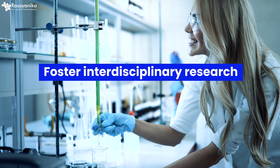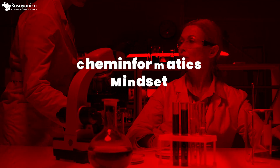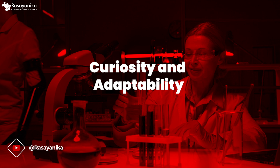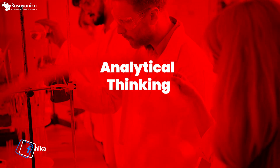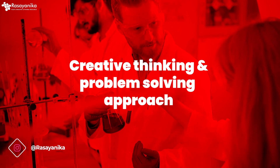Cheminformatics will further encourage interdisciplinary research. If you want to do research at a fast pace, inside a computer, you need to develop the cheminformatics mindset: be curious, be adaptable, have analytical thinking, embrace interdisciplinary collaboration, and bring creative thinking and problem-solving. If you can develop all of that, cheminformatics is the place to be — it will take you forward and become the bread and butter of your future.